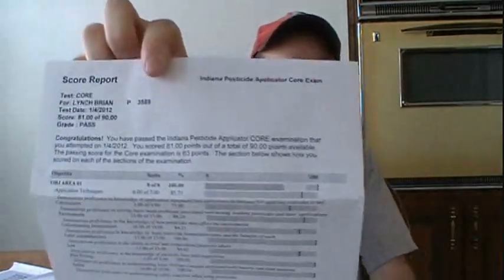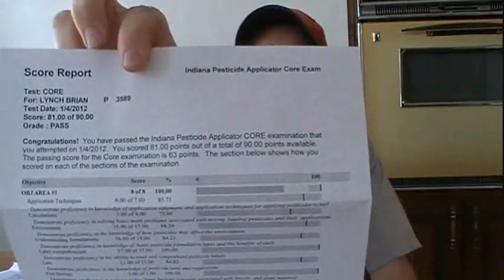Hello, Brian Lynch here. It is January 14, 2012, and I recently received word from the Indiana Department of Agriculture that I have passed the Pesticide Core Exam.